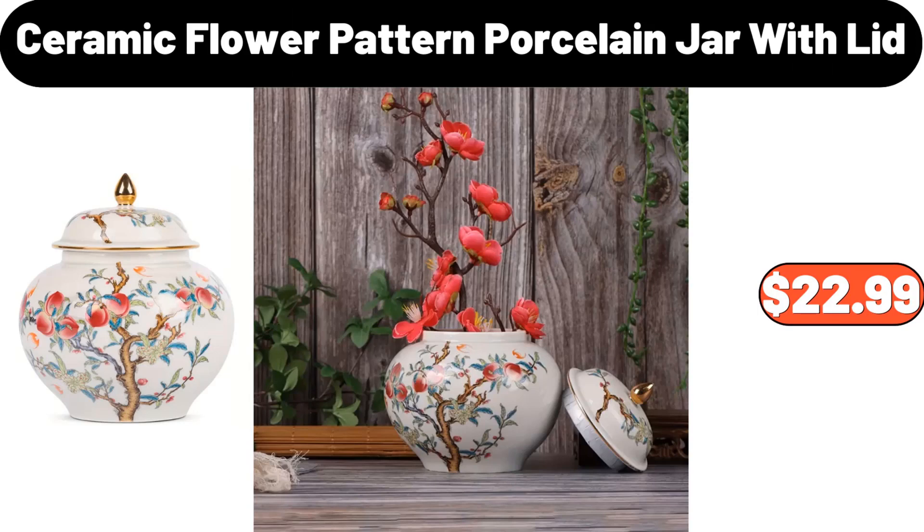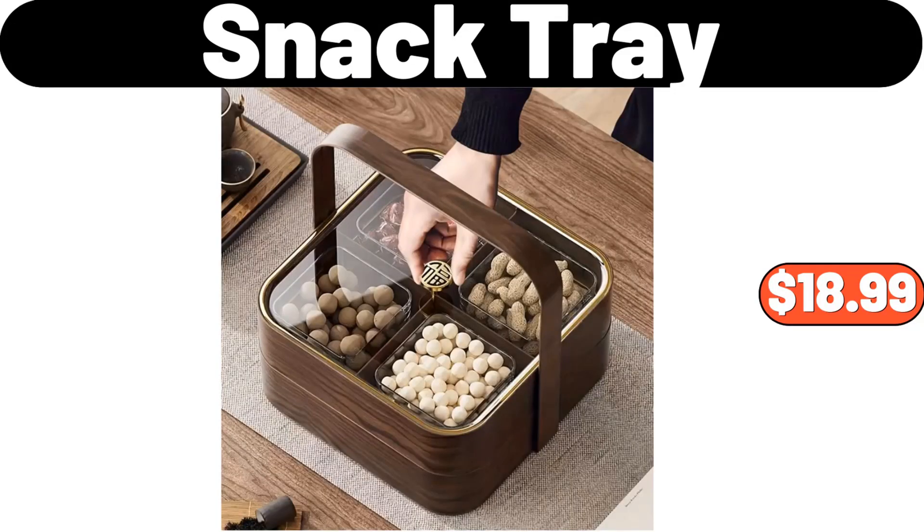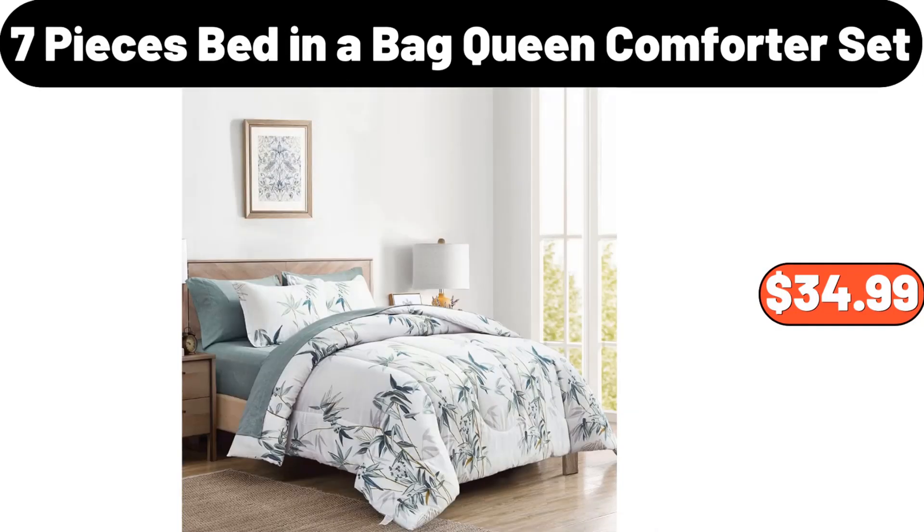Ceramic Flower Pattern Porcelain Jar with Lid, $22.99. 8 PCS Marble Porcelain Cereal Bowl Set, $24.99. Snack Tray, $18.99. 7 Pieces Bed in a Bag Queen Comforter Set, $34.99.